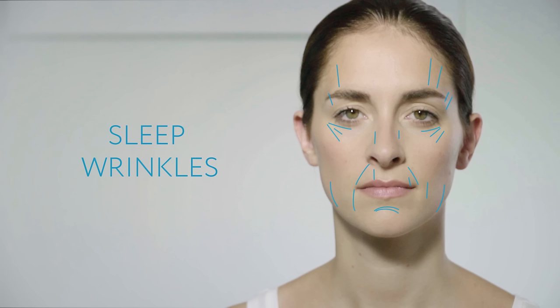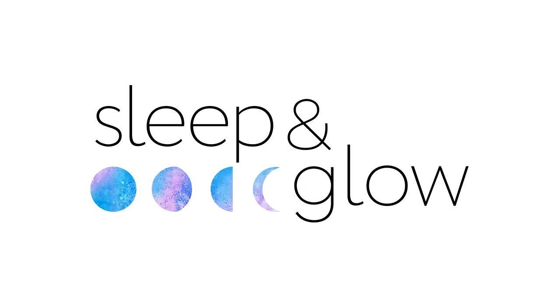Did you know that there are two main types of wrinkles? Expression wrinkles, caused by facial muscle contractions, and sleep wrinkles, caused by skin distortion against the pillow. Often, sleep wrinkles appear along expression ones, aggravating them.